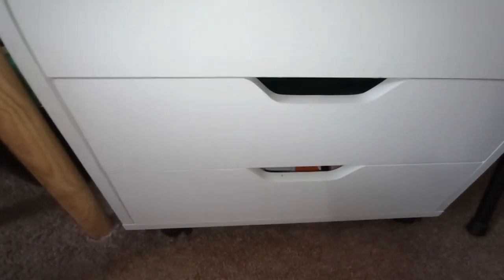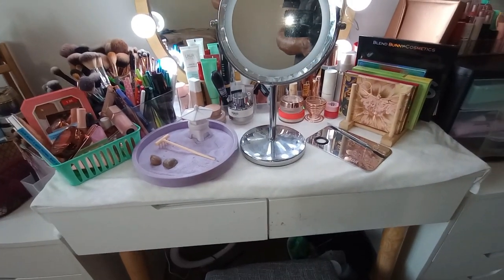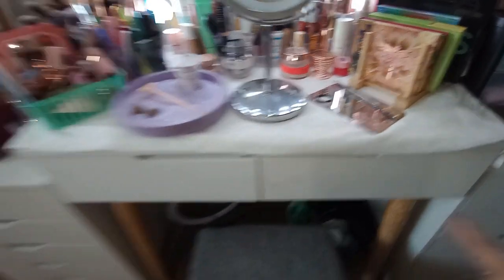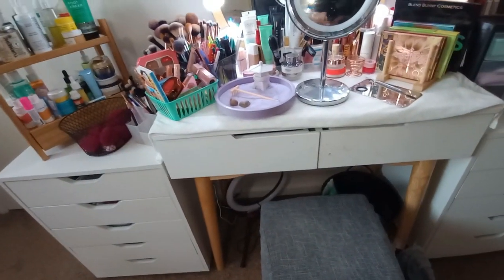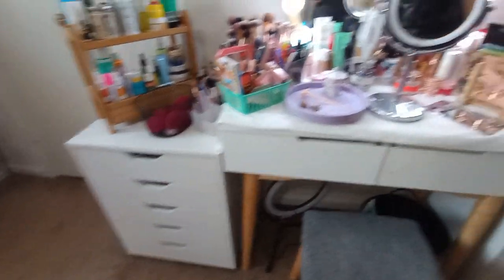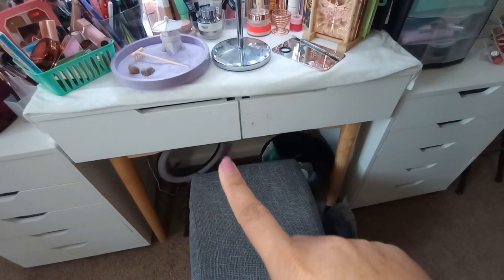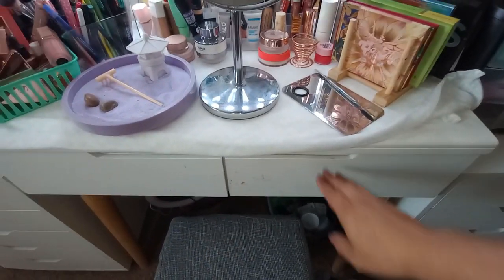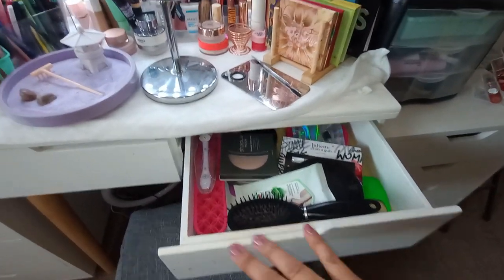Moving into the top drawers of the actual vanity itself — these two drawer units came from Amazon, like knock-off IKEA drawers from a different brand but they work just as well and are a lot less expensive. Check Amazon or Walmart for little drawer sets similar to the IKEA ones if you don't want to spend all that IKEA money. This first drawer is kind of a tchotchke drawer with a mishmash of things.